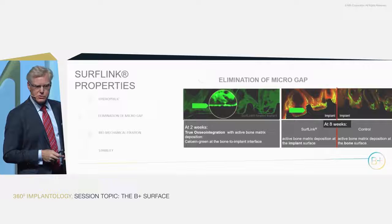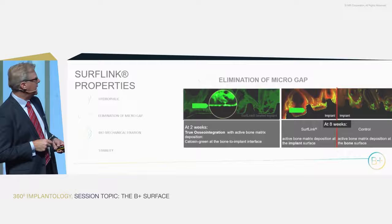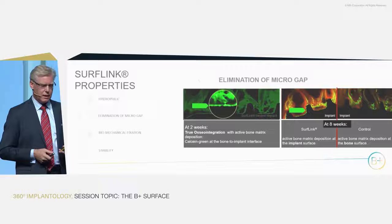They are absolutely comparable, and you can clearly see the huge difference in the biology around. The active bone matrix is deposited on the implant surface with SurfLink, and not with the control. That's a new feature stemming from the unique properties of these molecules.